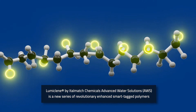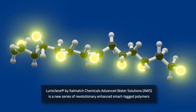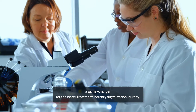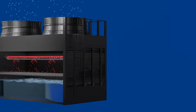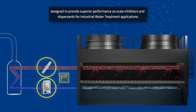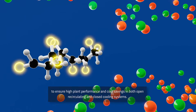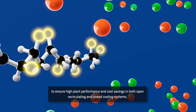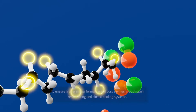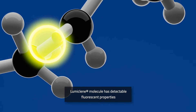LumiClean Technology by ETELmatch Chemicals Advanced Water Solutions is a newly developed series of enhanced smart-tagged polymers designed to provide superior performance as scale inhibitors and dispersants for industrial water treatment applications. The real innovation of LumiClean Polymers lies in the seamless coupling of high-performance scale inhibition and dispersancy technology with accurate and precise fluorescent monitoring capability.